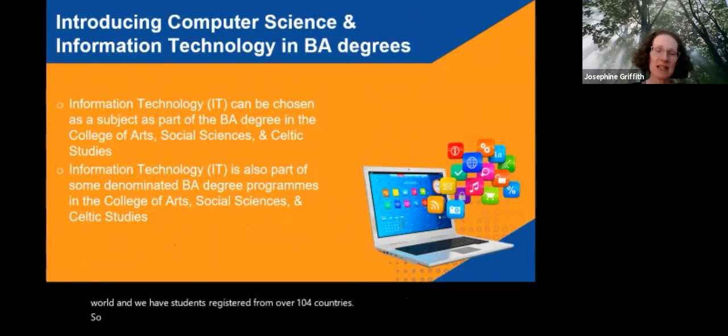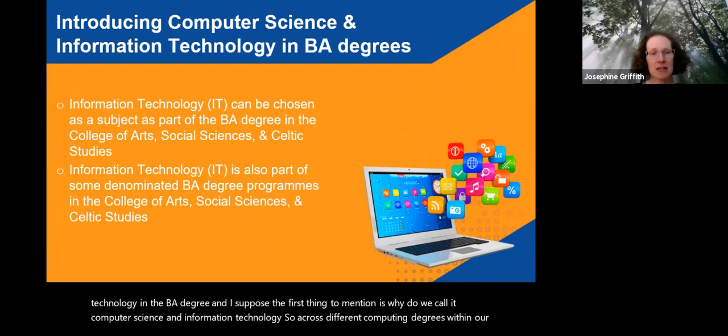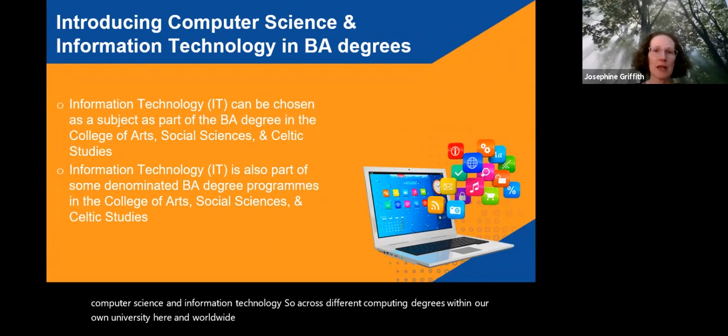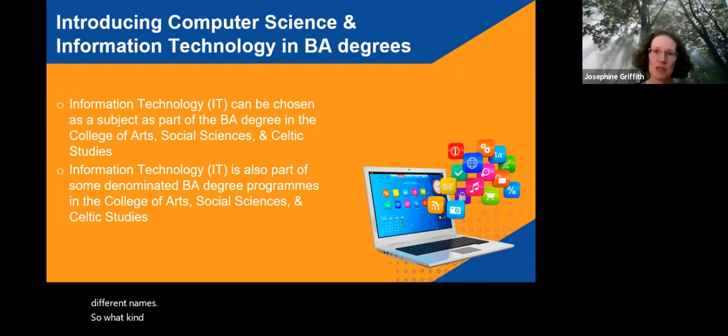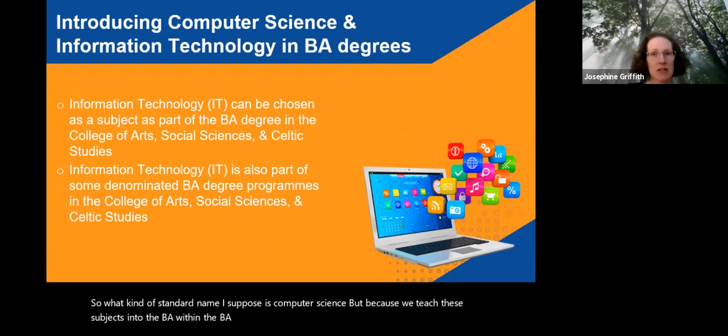My main focus today is to talk to you about computer science and information technology in the BA degree. The first thing to mention is why we call it computer science and information technology. Across different computing degrees within our own university and worldwide, computing degrees are called by different names. The standard name is computer science, but because we teach these subjects within the BA, the subject is called information technology. Really the names are interchangeable, because the School of Computer Science is teaching these subjects.